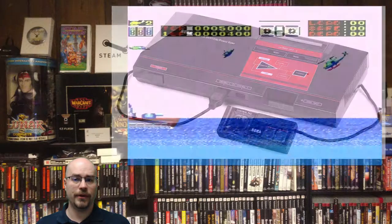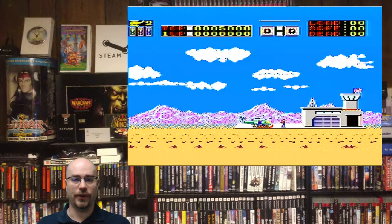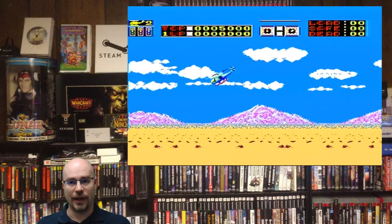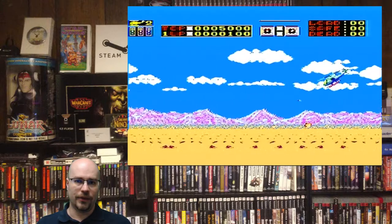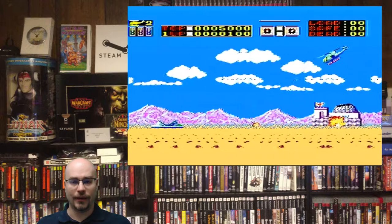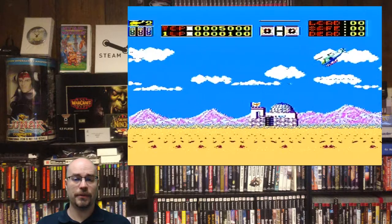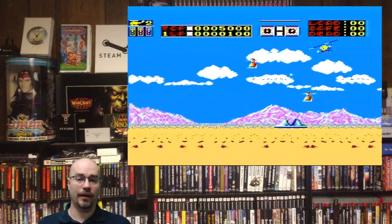First up we have Choplifter, released by Sega in 1986. Choplifter is a classic — it is a great game where you're running around trying to rescue people, trying not to get shot down. You have to deal with the angle of the helicopter while you're moving, trying to defeat enemies and tanks and other helicopters, and it does present a good and unique challenge as a game.